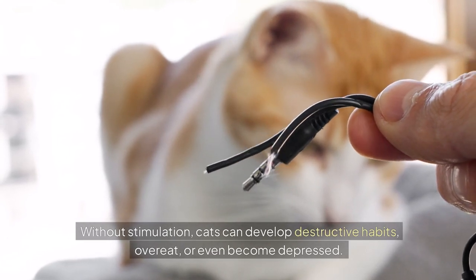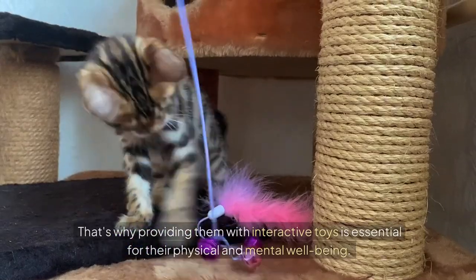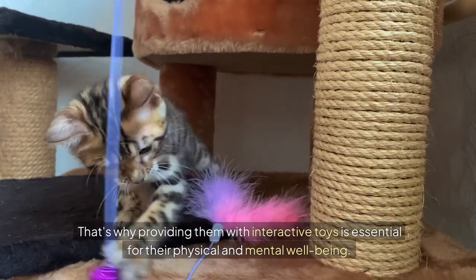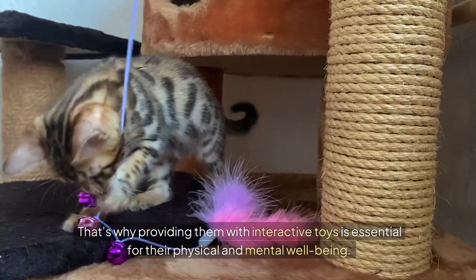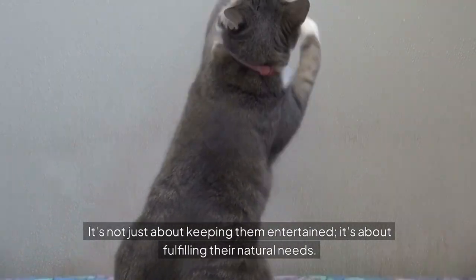Without stimulation, cats can develop destructive habits, overeat, or even become depressed. That's why providing them with interactive toys is essential for their physical and mental well-being. It's not just about keeping them entertained — it's about fulfilling their natural needs.